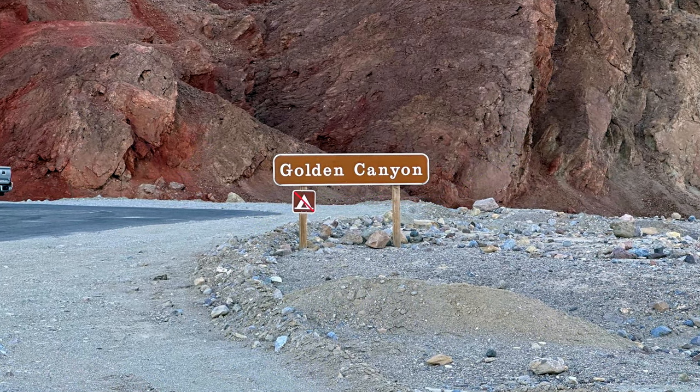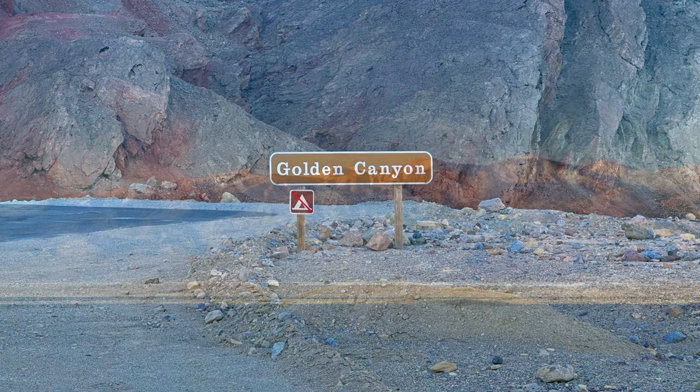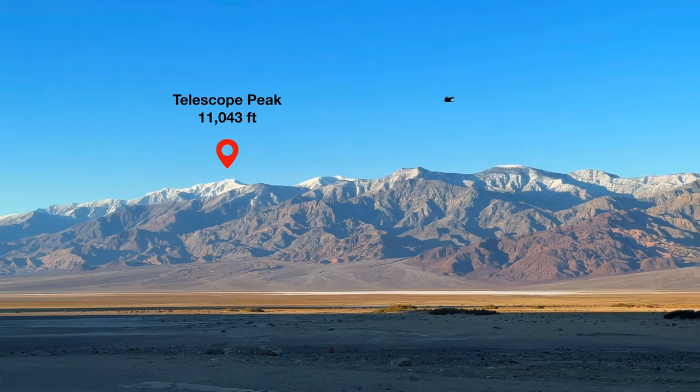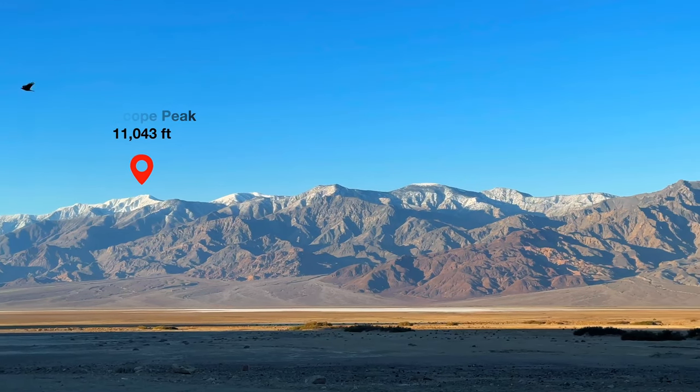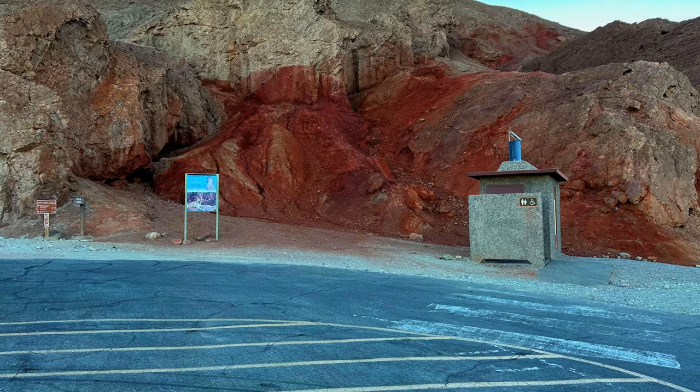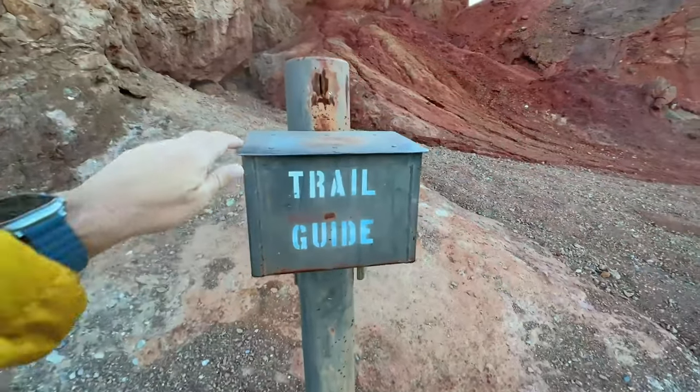The parking lot is pretty easy to spot on the side of the road. You're right across the street from the viewpoints for the Panamint Mountains — that's Telescope Peak, the highest point in the park. There's a primitive toilet here but no water refill, and sometimes they have trail maps as well.